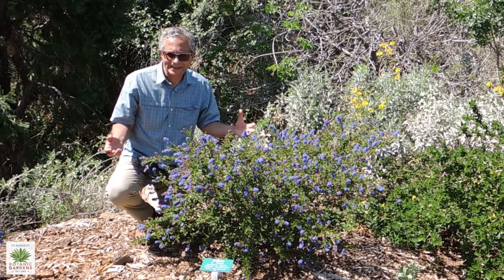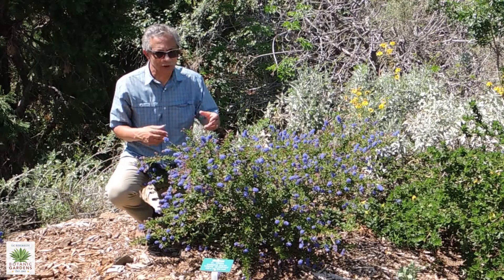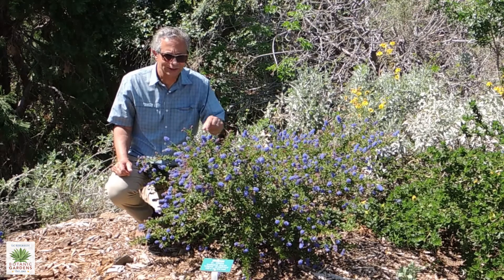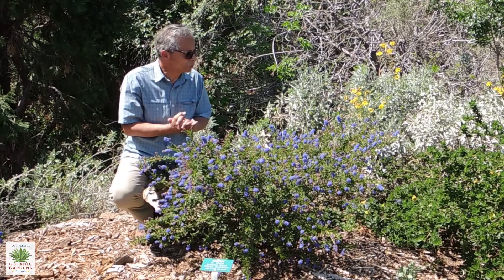Between all those species you find the full range of leaf shape, glossiness, and color — from light matte greens to deep dark glossy greens. Some leaves are toothed, some are smooth.